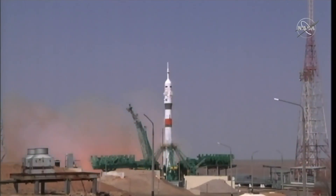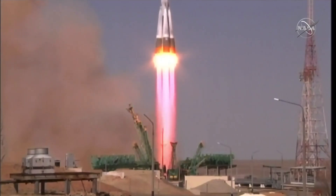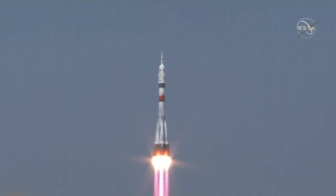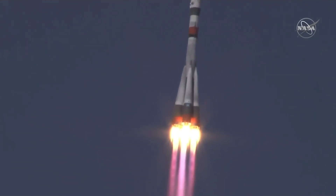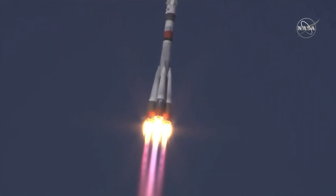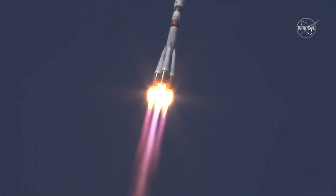We see booster ignition and liftoff — Soyuz MS-18 on its way to the International Space Station. Ten seconds in, the booster parameters are nominal and everything is good on board. We're hearing nominal performance, with the first stage delivering 930,000 pounds of thrust from those four first-stage boosters and the single core engine.